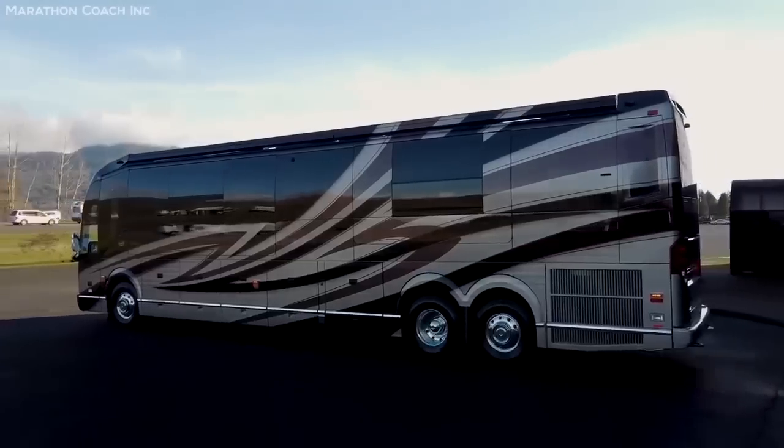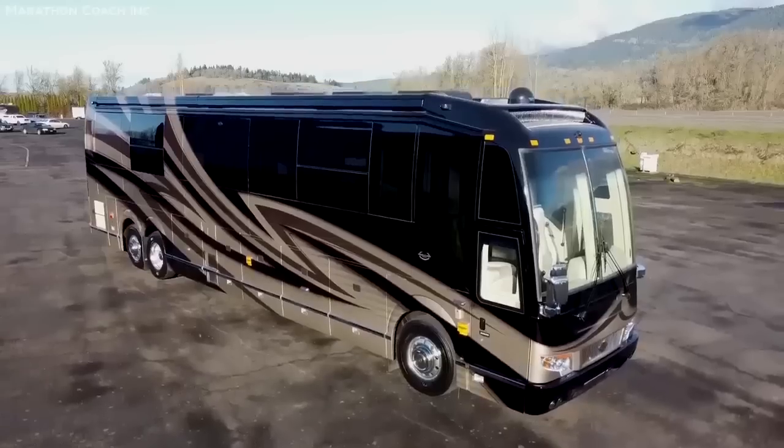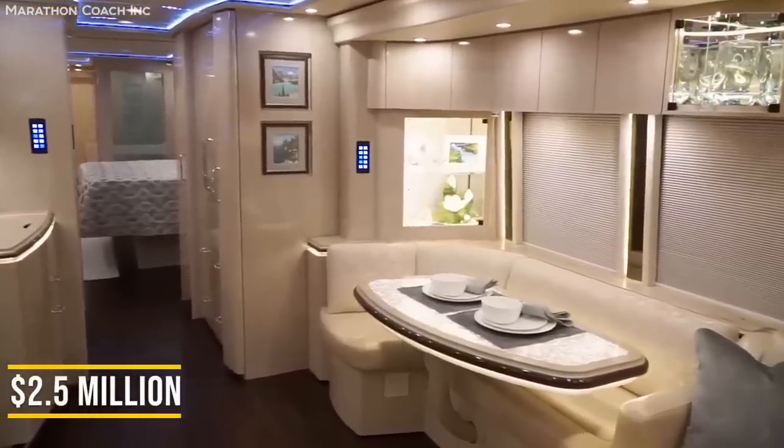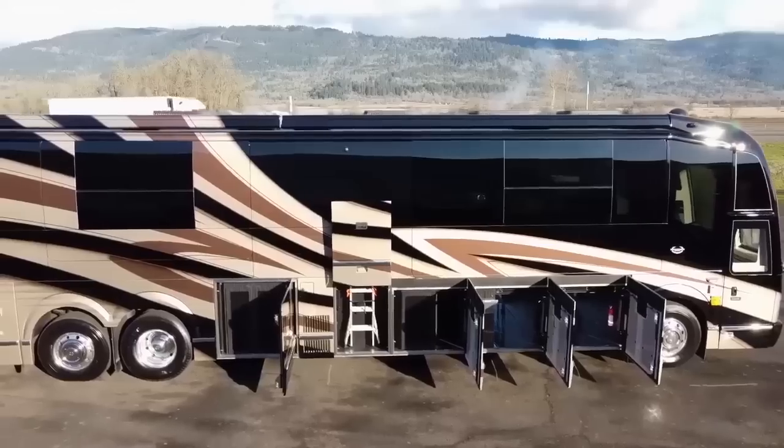And while it's definitely not cheap, with what you're getting, if you can afford its $2.5 million price, I doubt anyone would regret getting this thing.